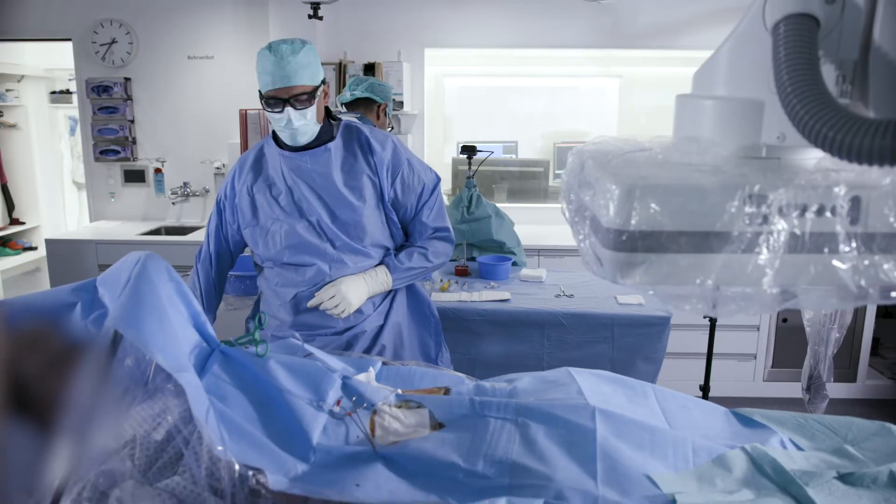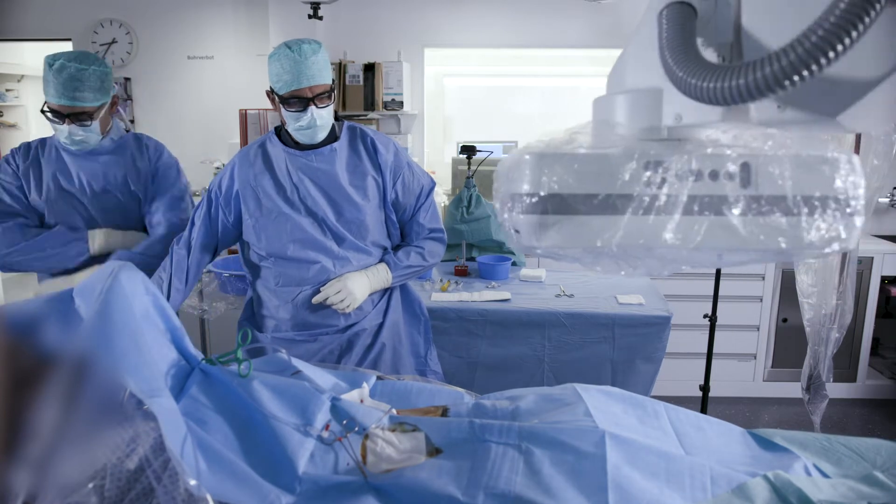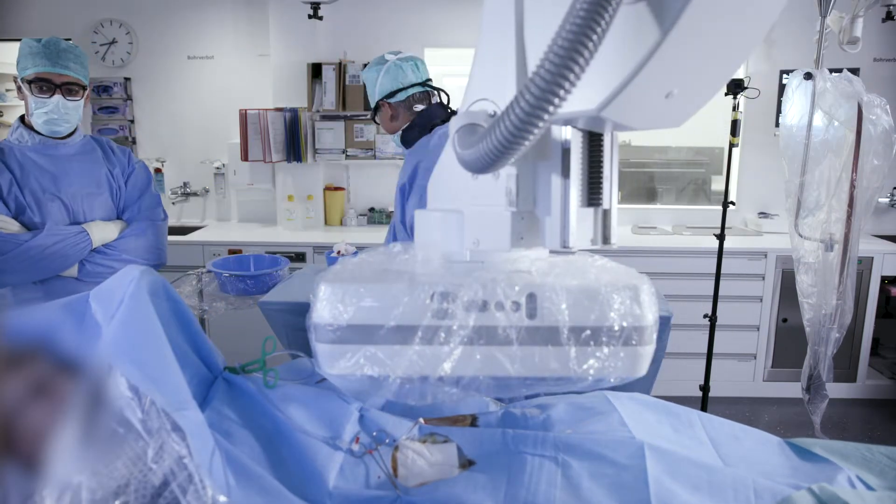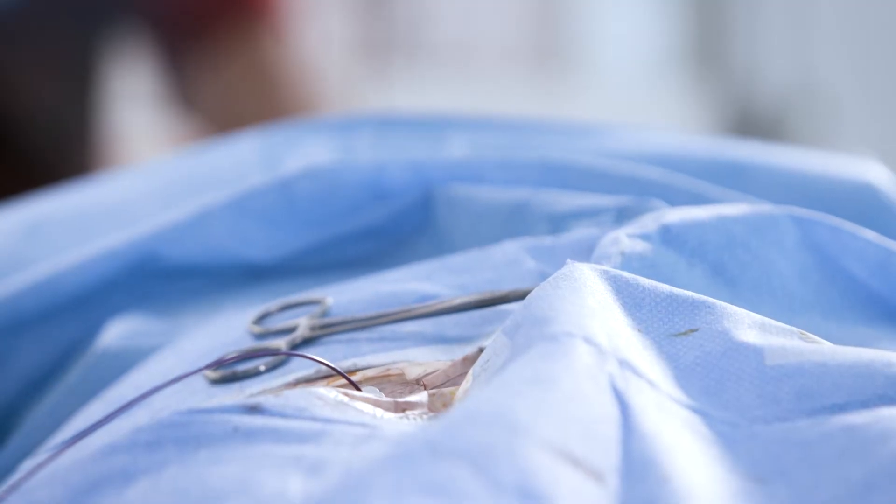Interventional radiology is essentially minimally invasive image-guided surgery. Interventional radiologists are a unique set of clinicians with various skills — essentially making a pinhole-size incision in the skin to reach various organs in the body and deliver targeted therapy.